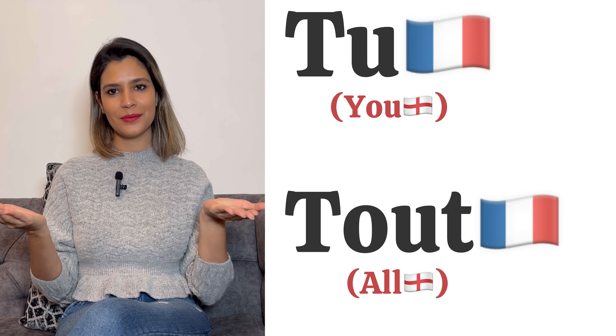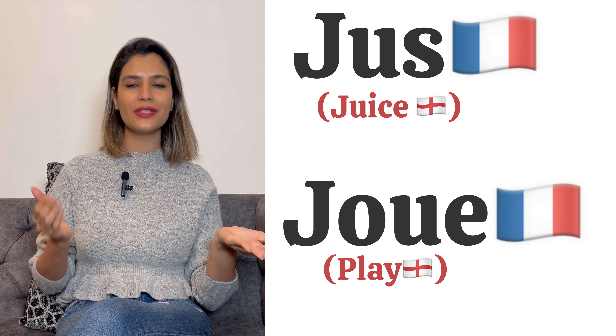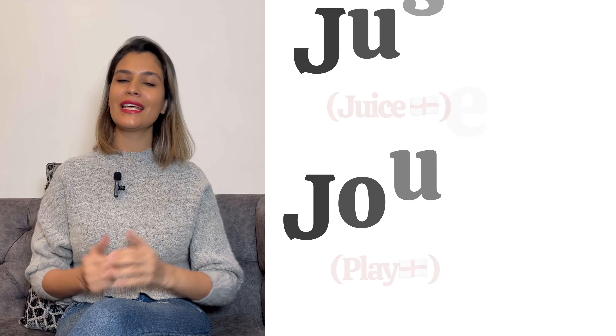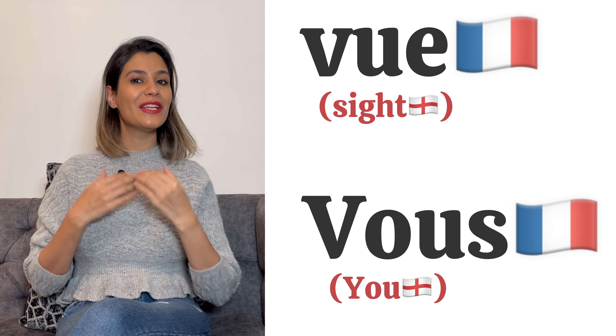You ask why? Let's see. With U, tu means 'you' in formal. But if you say it like OU, tout means 'all'. Tu, tout. The next example: jus, with the meaning of juice, and joue means 'play'. Jus, joue. The next one: vous means 'you'. You see? They are really different.